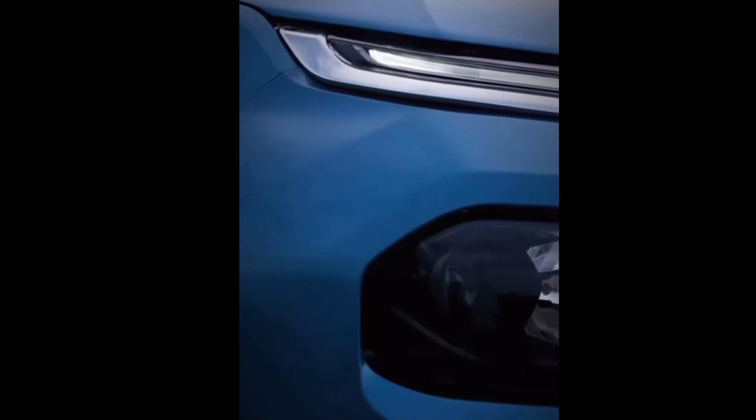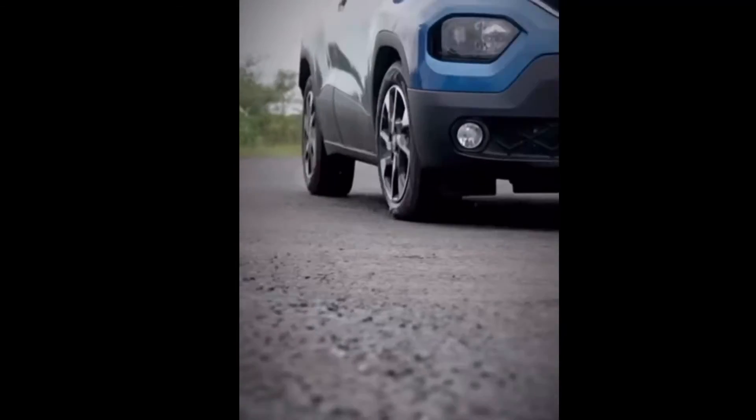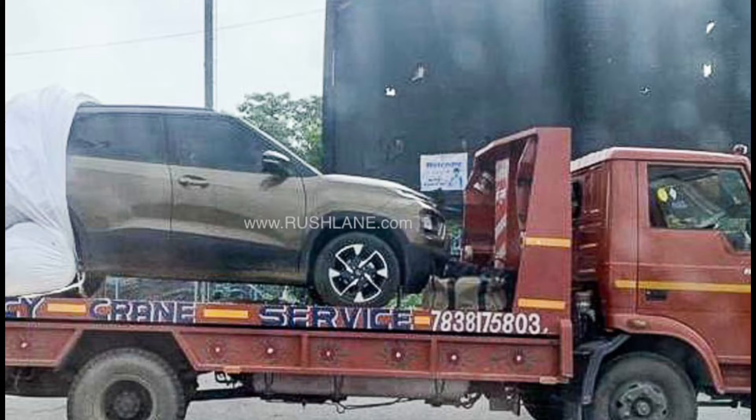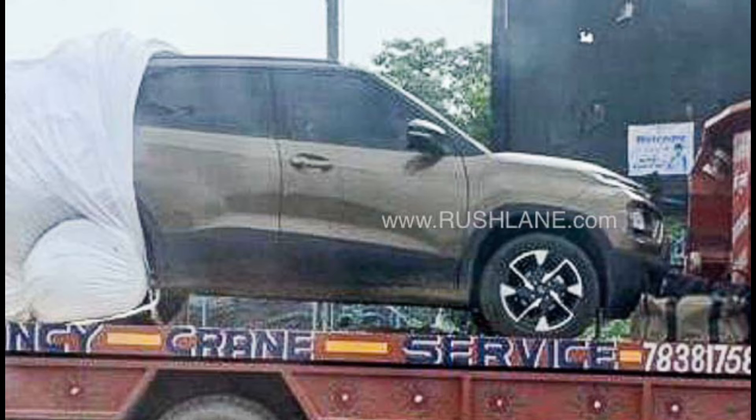Hello everyone and welcome back to my channel. Today's video is an update regarding the Tata Punch, which is Tata's most awaited micro SUV. This short video covers the Tata Punch's color options. Lately, the Tata Punch was spotted in a truck and it was also sporting a new color which was somewhat brownish yellow.